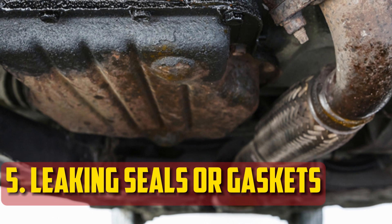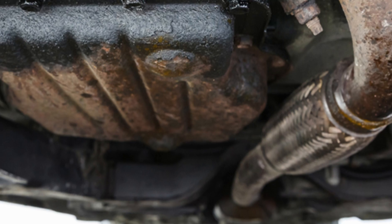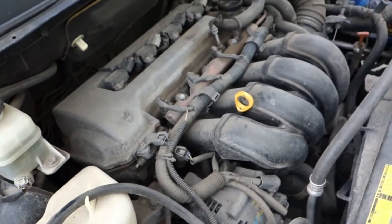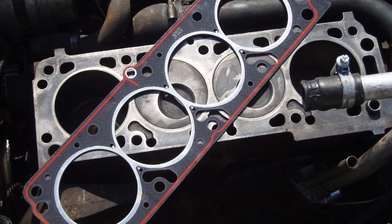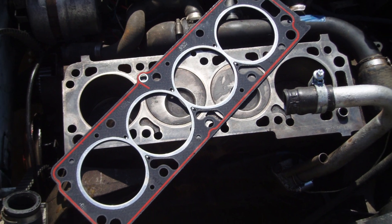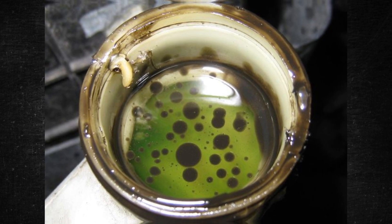Leaking seals or gaskets: If the oil is burning in the engine of your car, this is one of the more serious possibilities. An oil leak that is hard to find may happen as the internal seals or gaskets fail. Internal oil leaks may result in exhaust that looks blue. However, if the head gasket is the problem, you might be losing oil without realizing it — or you might discover oil mixing in the coolant reservoir.